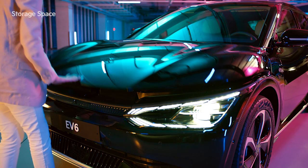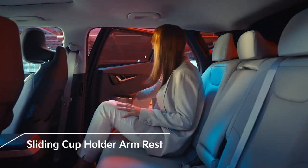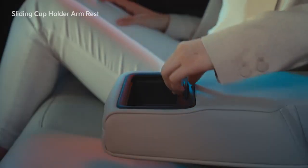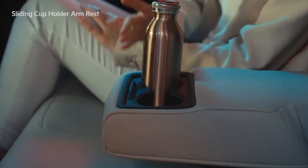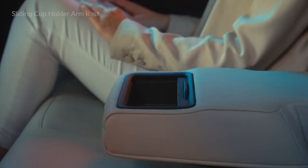Now you can enjoy even more storage space. The rear seat comes with a sliding cup holder that also functions as an armrest. Pull the armrest forward and then pull the cover outward to use it as a cup holder. Slide the cover inward to use it as a storage compartment.